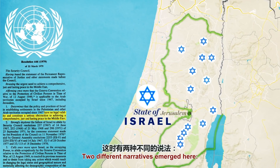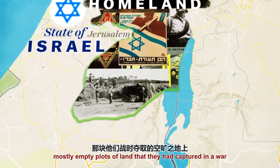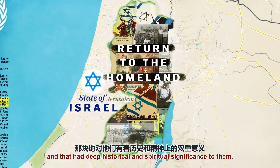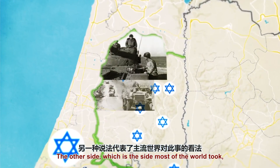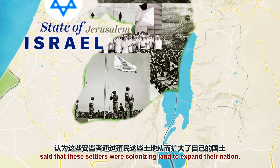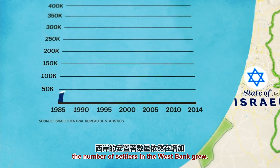Two different narratives emerged. One said that Jewish civilians were moving onto mostly empty plots of land that they had captured in a war and that had deep historical and spiritual significance to them. The other side — which is the side that most of the world took — said that these settlers were colonizing land to expand their nation. In spite of international condemnation, the number of settlers in the West Bank grew.